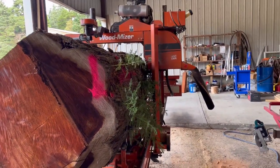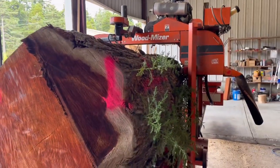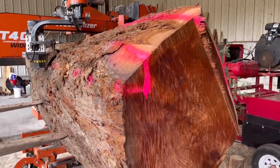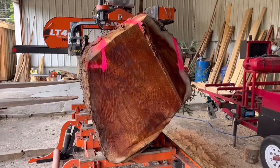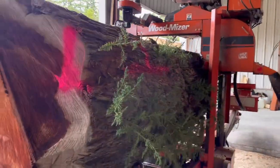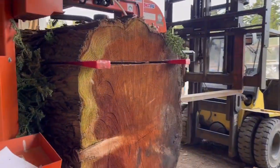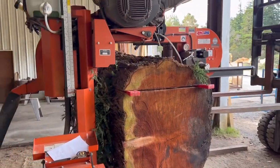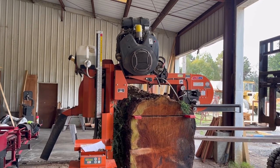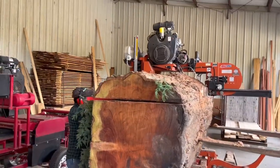We've got this area marked here where we're going to have to do some chainsaw work — we've got to cut some of that off to get the saw head through. Coming around here and cutting some off this side too. This thing is massive. Coming around here I'll show you guys the front side — sorry for being a little wobbly. There you go; it's got a bit of overhang we can't quite get through, so we're working on getting that first slab here off the mill.